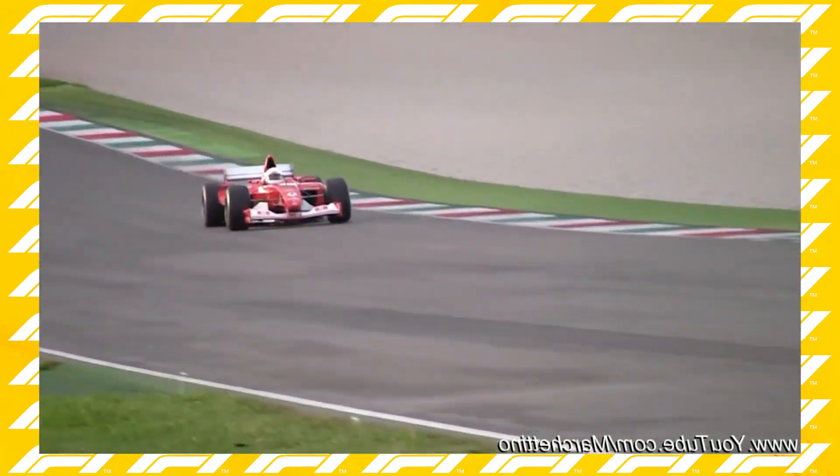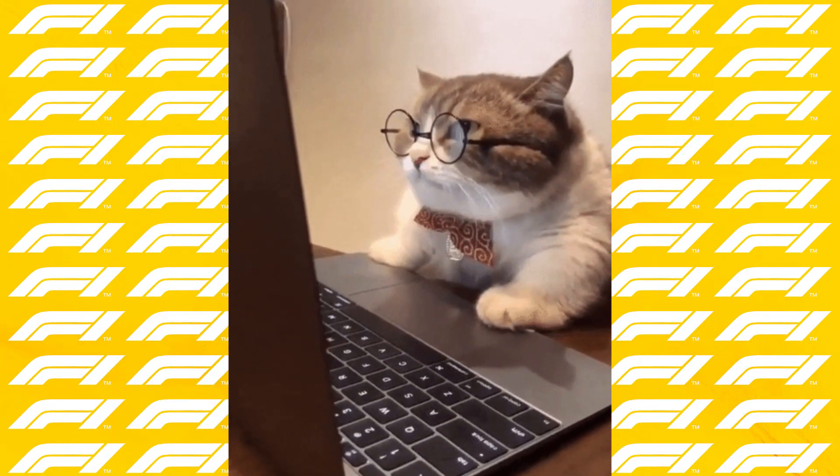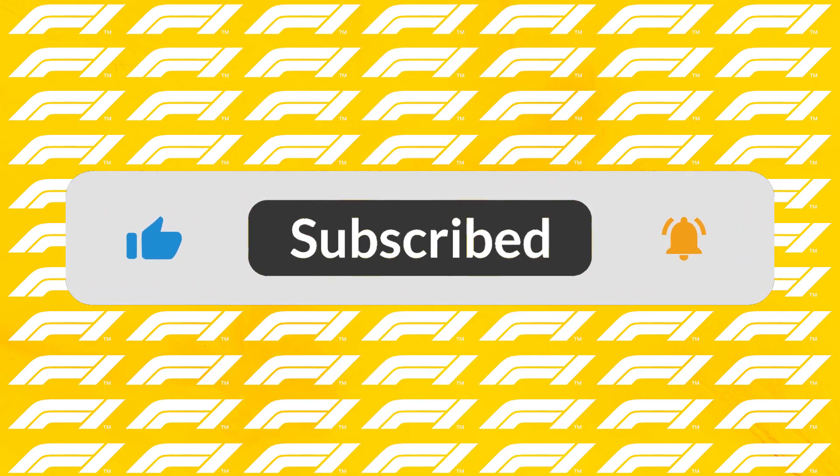That's it for the video. The reasons could be even more — I would be glad if you mention them in the comments. If you want more videos like this, don't forget to comment, like, and subscribe to my channel. See you in the next video.